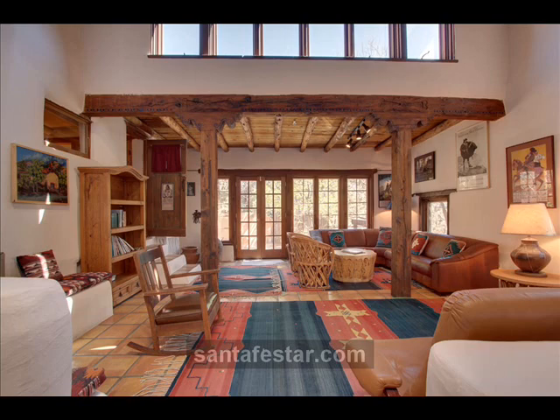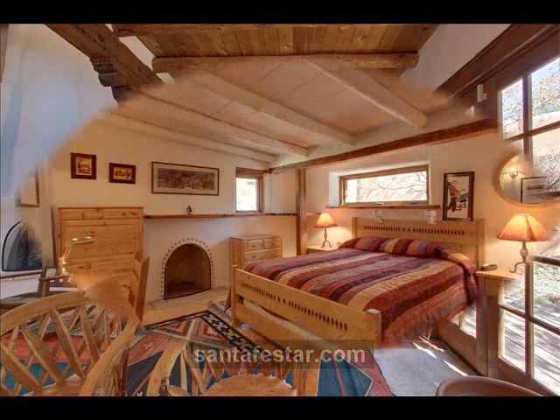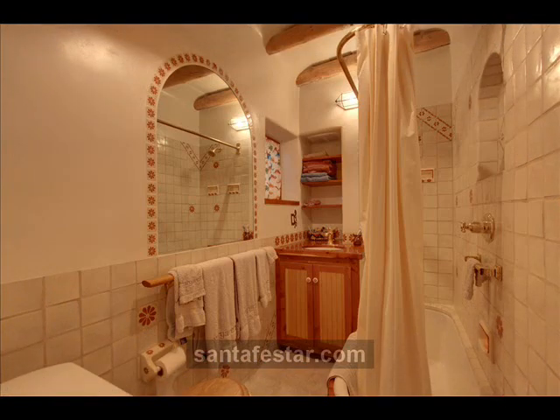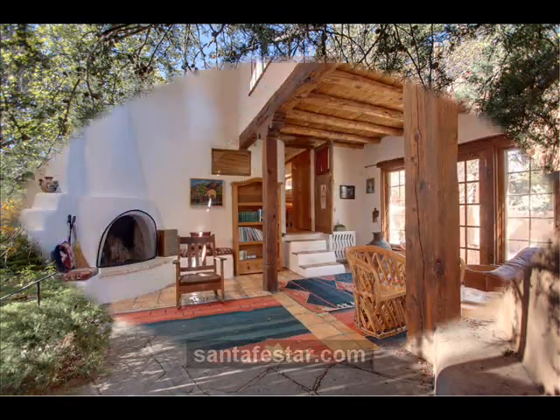With three bedrooms, three bathrooms, four fireplaces, a great room, dining room, and art studio, the residence provides 2,614 square feet of living space. Walled courtyards and mature gardens complete the one-quarter acre lot with large trees.